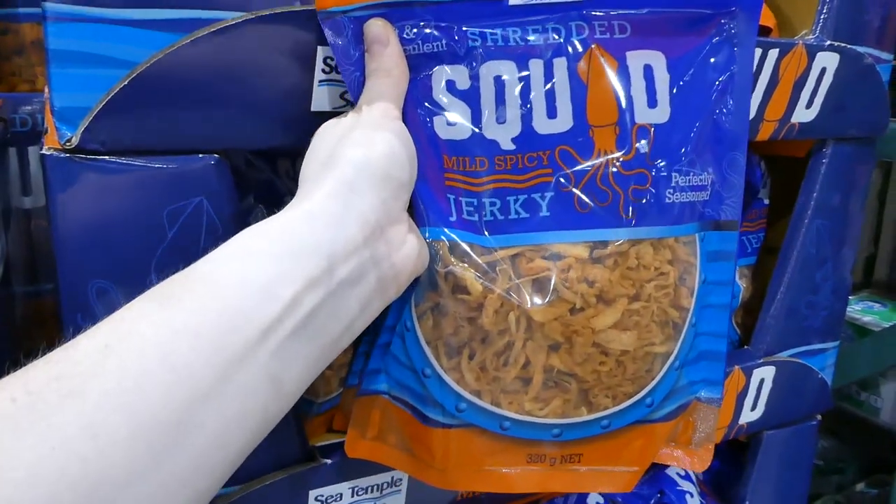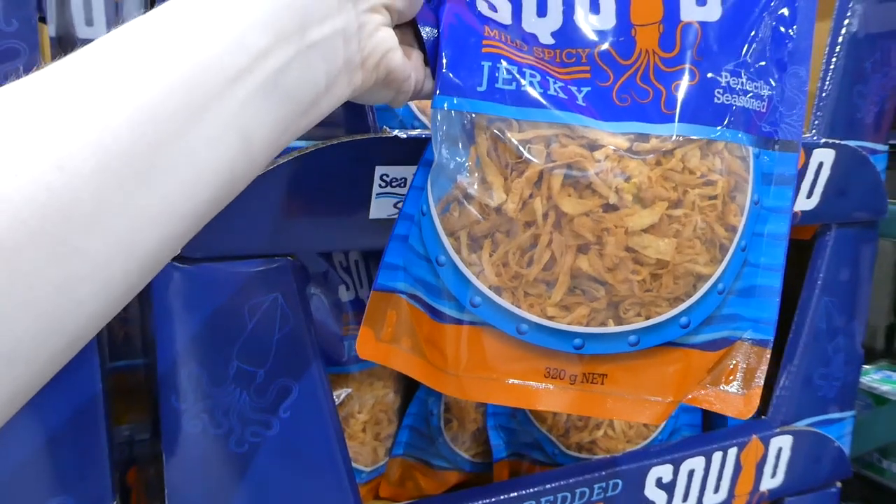Sea Temple Shredded Squid is on sale — it's in the coupon catalog — for $3 off.